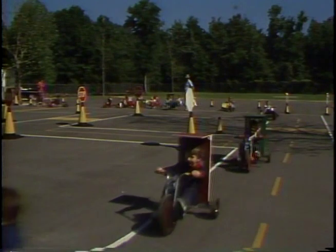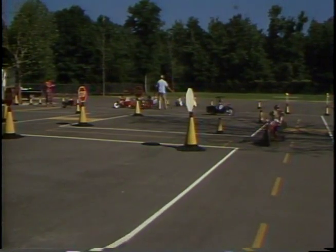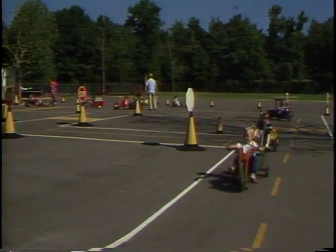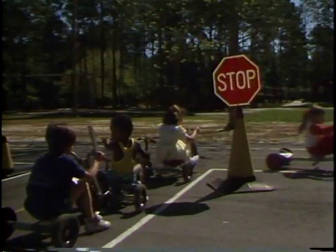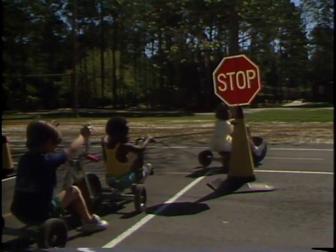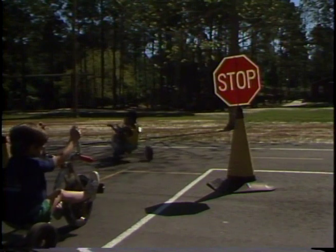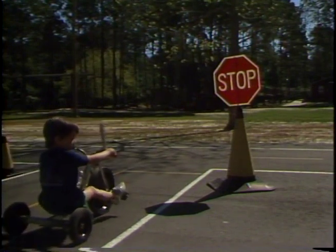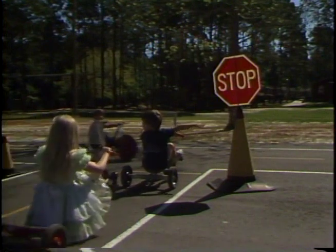Students, when driving on the range, must first learn to stop at stop signs. The student learns to stop behind the yellow line, look both ways, and signal which direction they are going, then proceed when safe. Students are taught to use correct hand signals at all stops — right hand for a right turn, and left hand for a left turn.